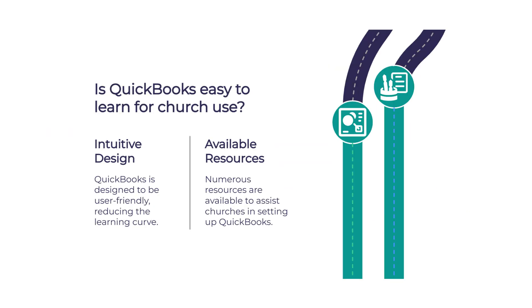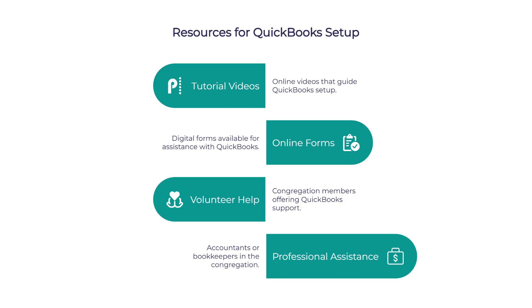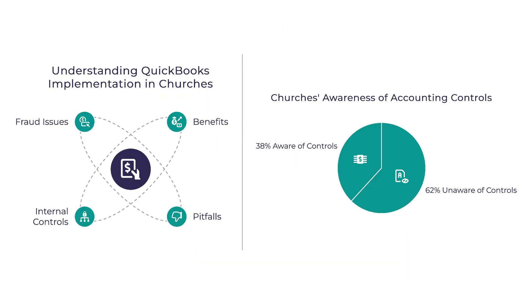QuickBooks has a lot of great features for churches, but what about the learning curve? There is definitely a learning curve, but QuickBooks is designed to be fairly intuitive. Plus, there are tons of resources available specifically for churches trying to set up QuickBooks — great tutorial videos online about setting up QuickBooks for churches, and churches can also find help in online forums. Because QuickBooks is so widely used, you're more likely to find volunteers who already know how to use it.